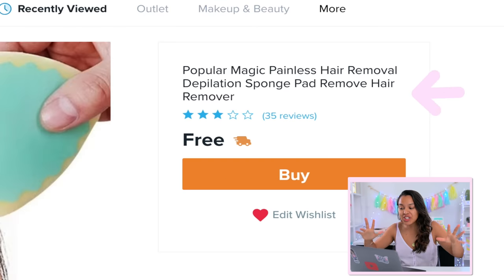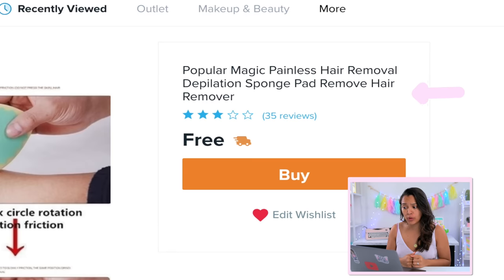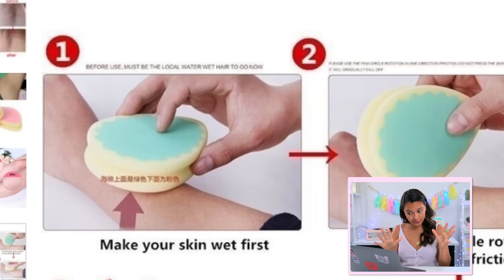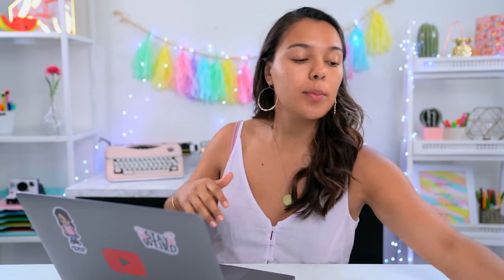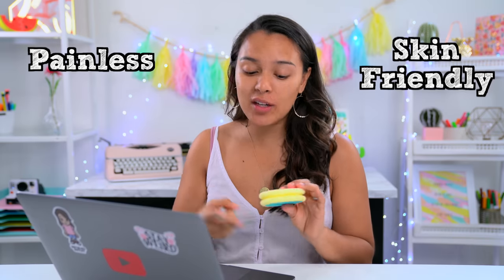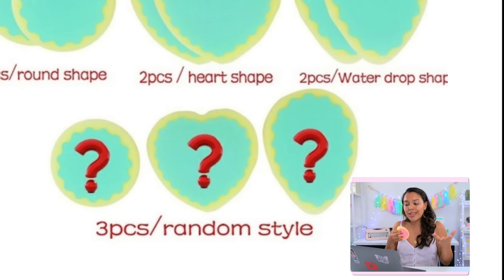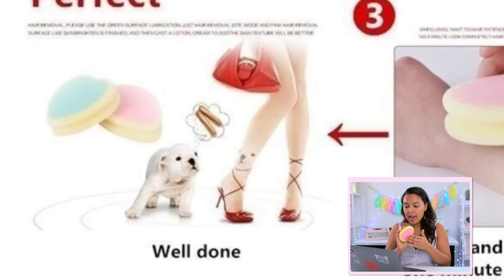The very first product is called the Popular Magic Painless Hair Removal Depilator Sponge. The picture online really struck me. The directions say to make your skin wet first, then use the pink side in a circular rotation in one direction. It's supposed to be painless and skin-friendly, and takes five to ten minutes. You get either a water-shaped or heart-shaped sponge sent at random.